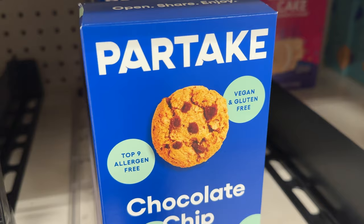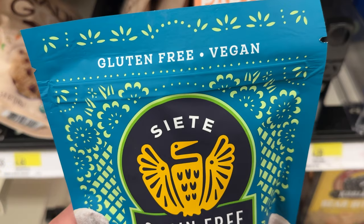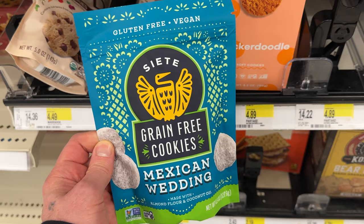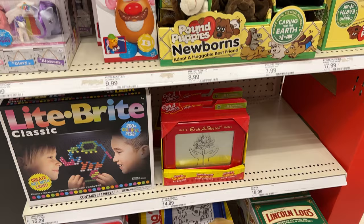Partake Snickerdoodle — all of these are also vegan. We got the chocolate chip crunchy cookies, pretty good. The Siete grain-free cookies, Mexican Wedding — says vegan right there at the top, and there are the ingredients. They also have this flavor, Mexican shortbread, gluten-free and vegan.